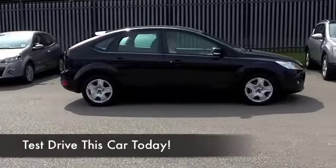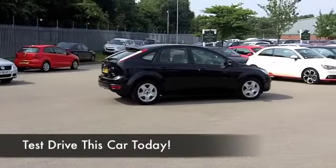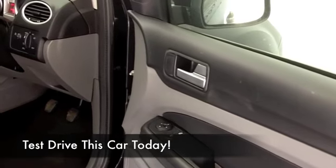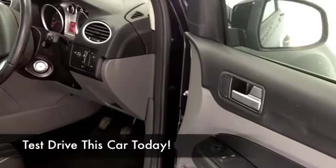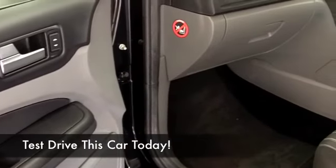It's only got about 49,000 on the clock, so hardly anything to worry about there. And certainly when it comes to running costs, it's going to be easy and affordable — Group 6 insurance, and maybe 50 to 60 miles to the gallon combined.